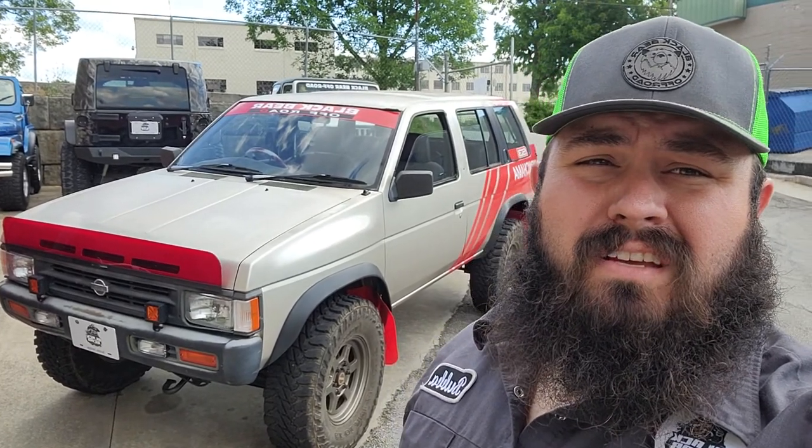It has a factory V6 — I think it's a 3 liter — and it's a five-speed manual 4x4. This particular vehicle was previously owned by Drift Guy, and before that my buddy Jonathan Woolley at S3 Magazine. Woolley bought this thing and it has a three-and-a-half inch lift and 33-inch tires.